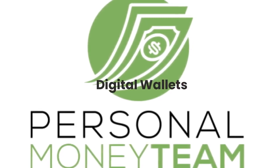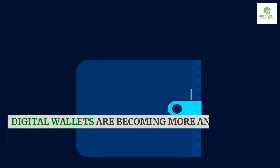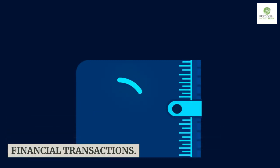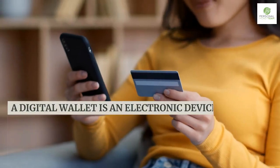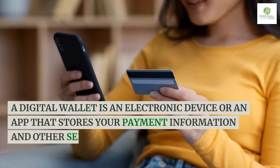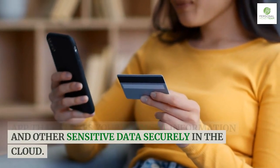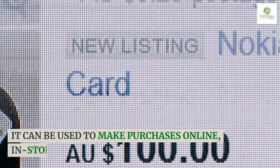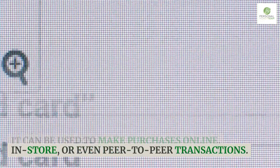Digital wallets are becoming more and more popular as people seek to simplify their financial transactions. A digital wallet is an electronic device or an app that stores your payment information and other sensitive data securely in the cloud. It can be used to make purchases online, in-store, or even peer-to-peer transactions.